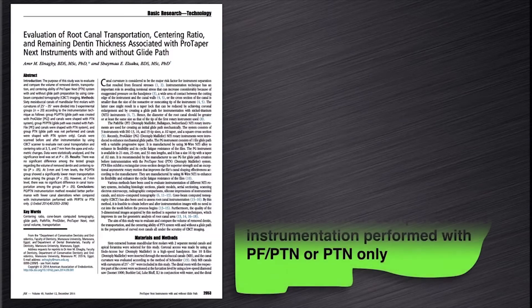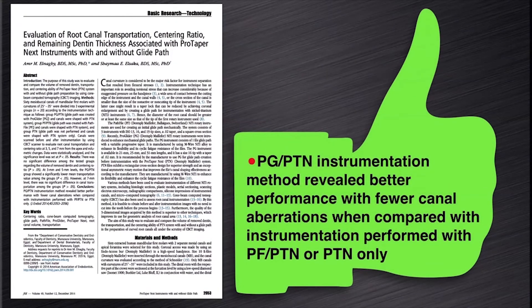They concluded that the combination of ProGlider and ProTapernext instrumentation revealed better performance with fewer canal aberrations when compared with instrumentation performed with path files and ProTapernext, or with the ProTapernext system on its own.